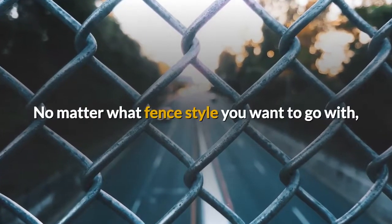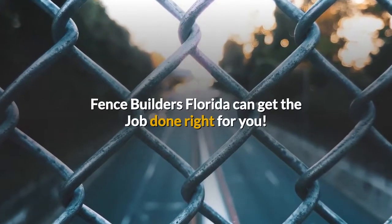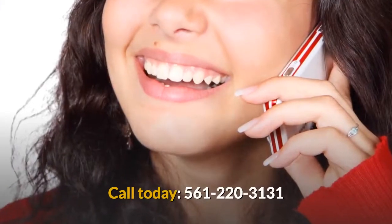No matter what fence style you want to go with, Fence Builders Florida can get the job done right for you. Call today.